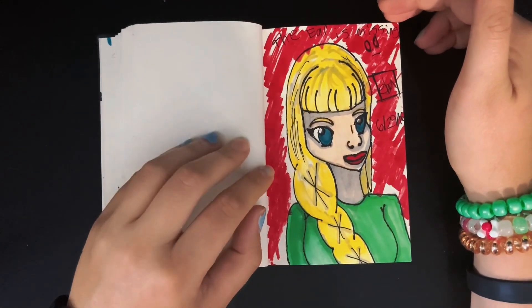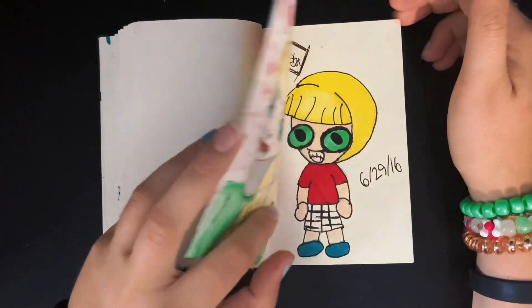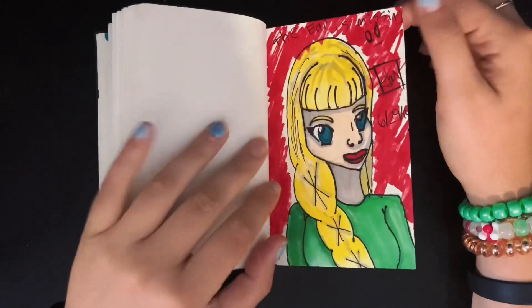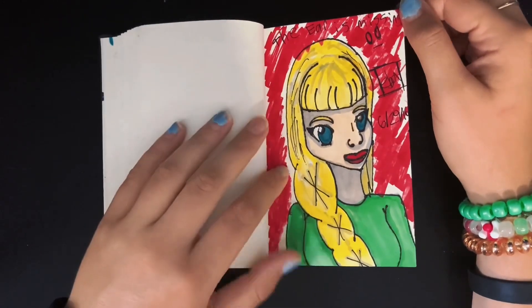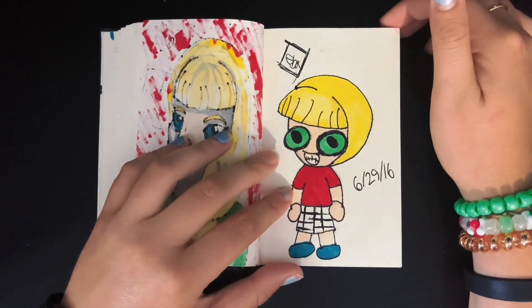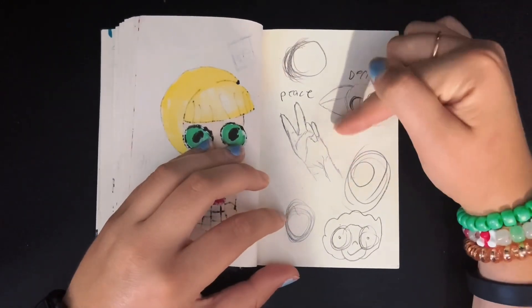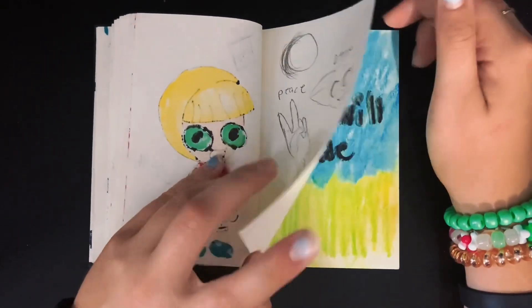The ear is missing — yep, I drew a lady and forgot to give her an ear. This is when I got my Copics — these are all Copic markers. It shows the worst colors for it. And then some hand practicing — one of my hands is actually pretty good back then.